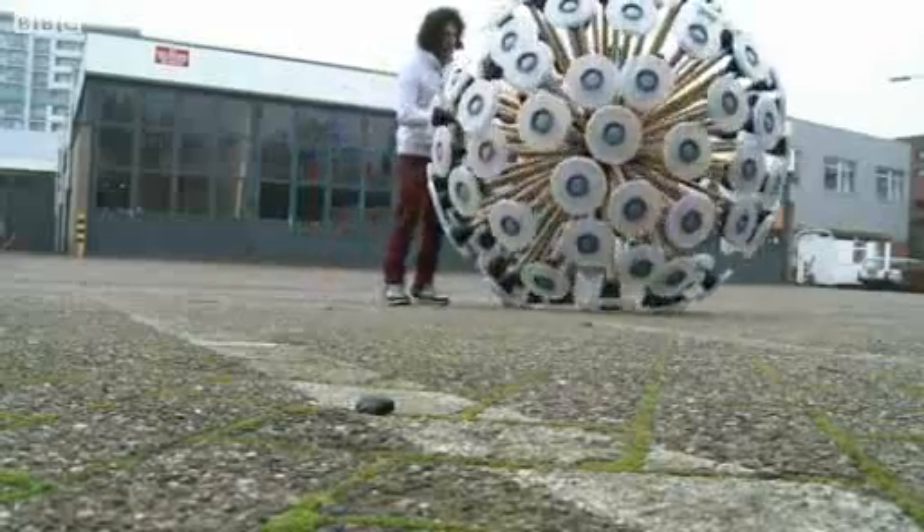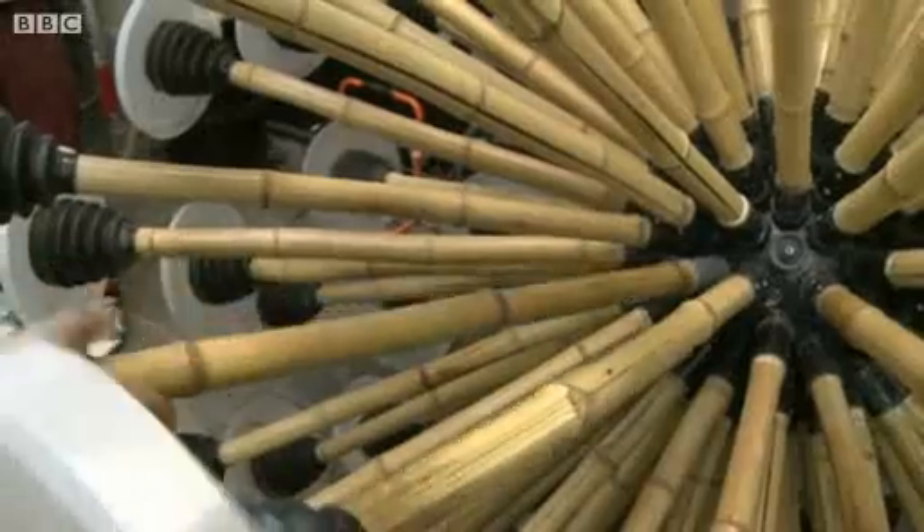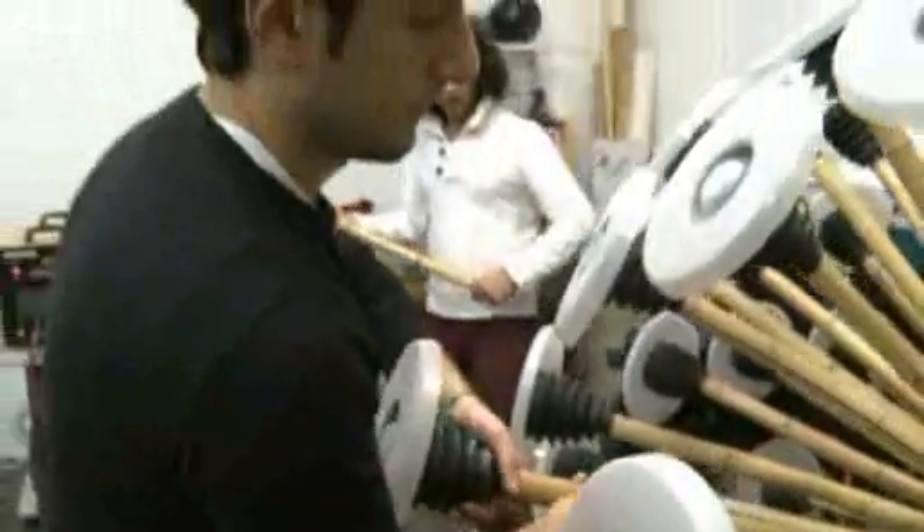This work of ingenuity is more than just a science project for its designers, Netherlands-based brothers Masud and Mahmoud Hassani, who grew up in Afghanistan.